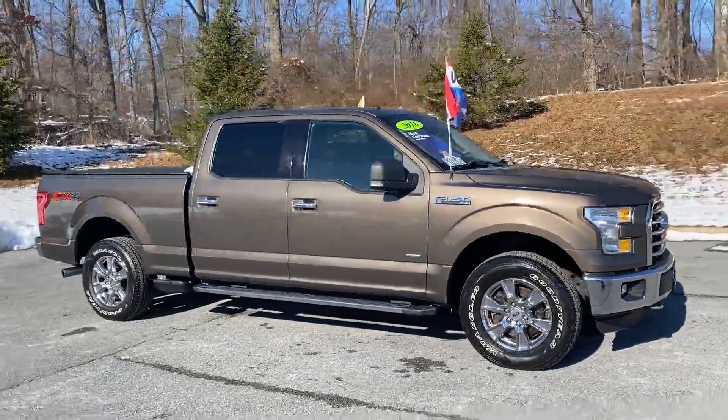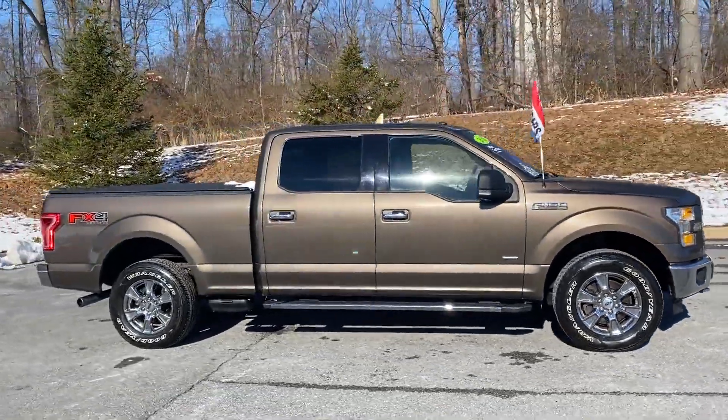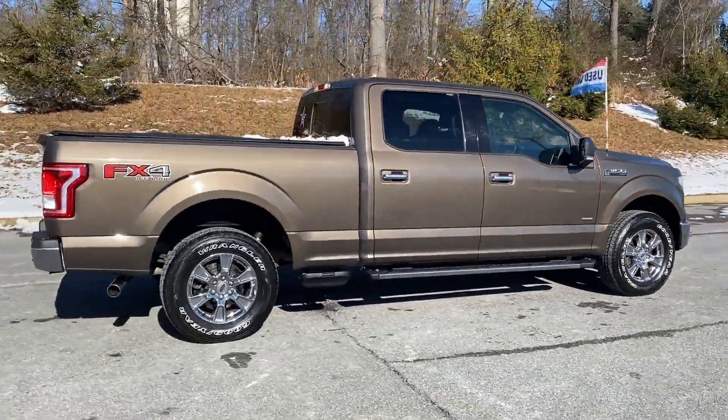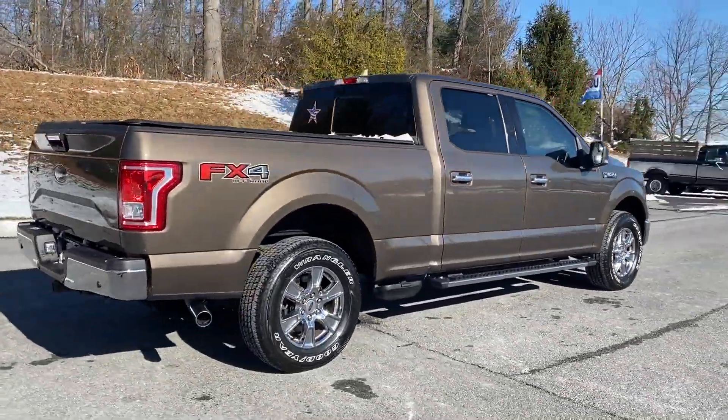2016 Ford F-150. This pickup truck offers two full rows of seating for premium comfort. You won't be able to pass up on these extra features.